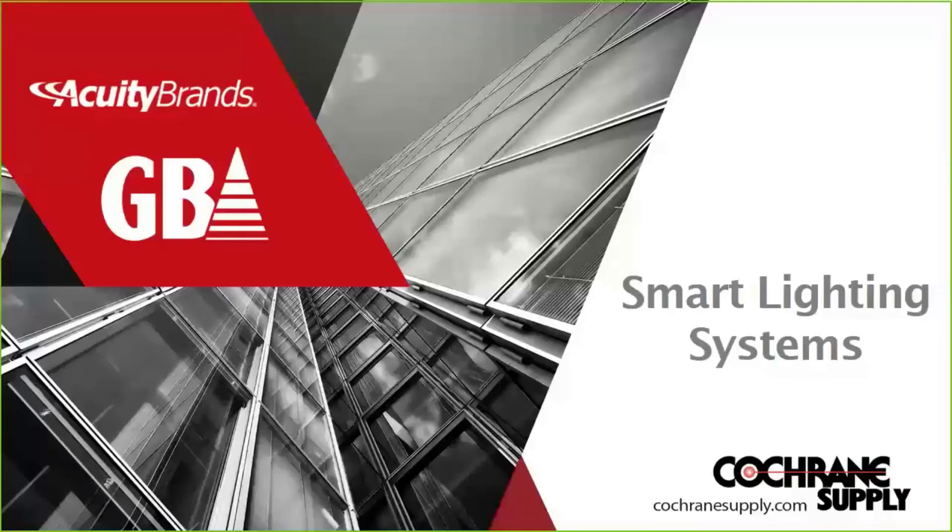Hi, everyone. My name is John McBride, and I'm with Acuity Brands. I'm here today to talk to you about smart lighting systems on behalf of our partners, Gasser Bush and Cochrane Supply.